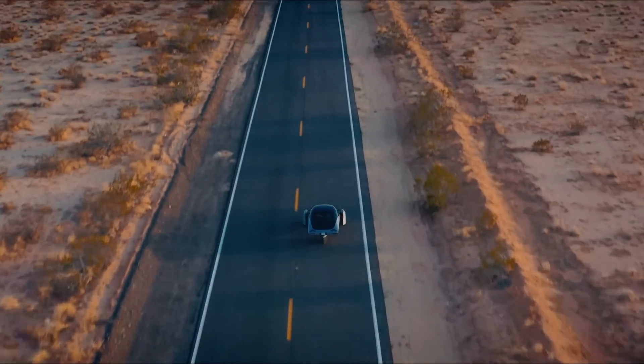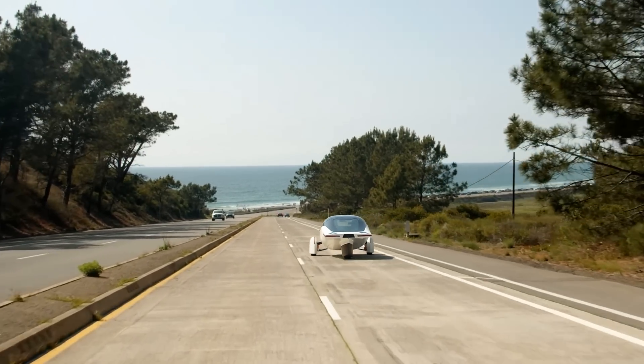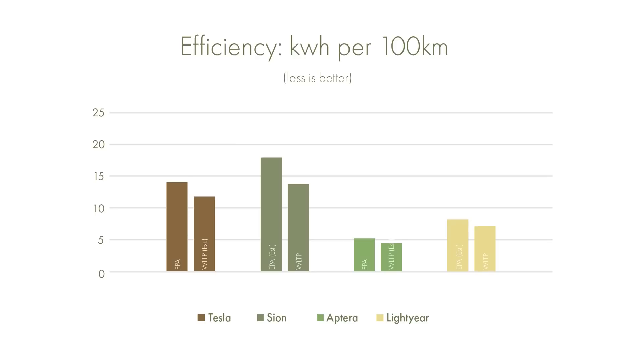If we compare these three vehicles to the Tesla Model 3, we get a better understanding of why the Sion is losing out so much to the Lightyear and Aptera. Using kWh per 100km based on EPA efficiency, the Sion uses considerably more energy per 100km than the Tesla, whereas the Lightyear and Aptera use significantly less. Every kWh produced by the Aptera and Lightyear can therefore be converted into much greater distances. When designing a solar electric vehicle, increasing the efficiency of the vehicle should be the number one priority — and clearly the Sion has not done this.